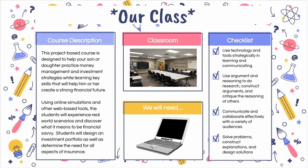Throughout the year, you'll design an investment portfolio as well as determine the need for all aspects of insurance. We will also ensure that you are career and/or college ready by having you use technology and tools strategically in learning and communicating.